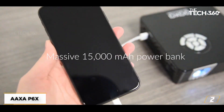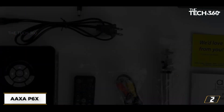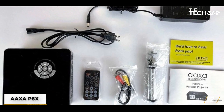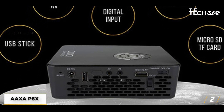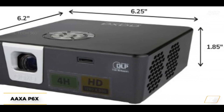Overall, the AXA P6X is a mixed bag. It excels in brightness and affordability, but falls short in terms of image quality and noise level. If you're looking for a budget-friendly option for casual use, it's worth considering. However, if you're willing to spend a bit more, the Anker Nebula Mars 2 Pro might be a better choice for its superior image quality and built-in streaming capabilities.